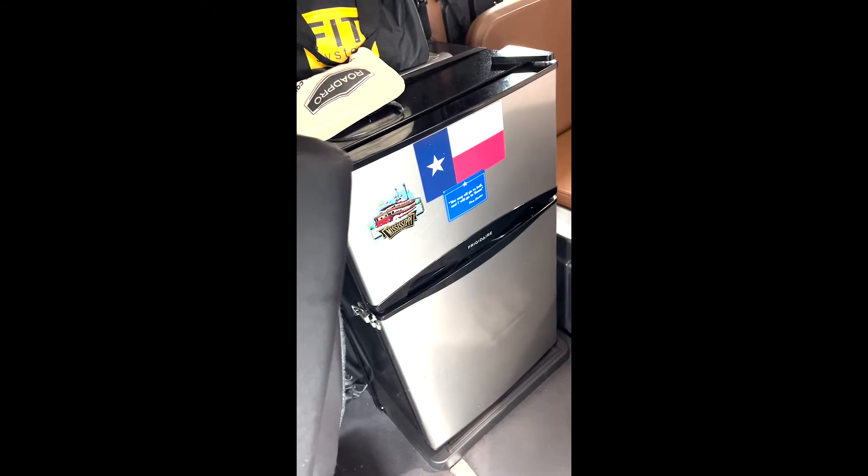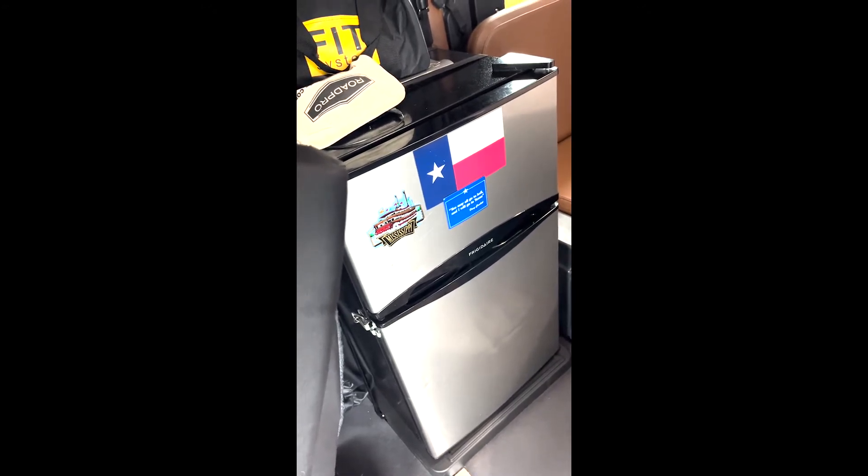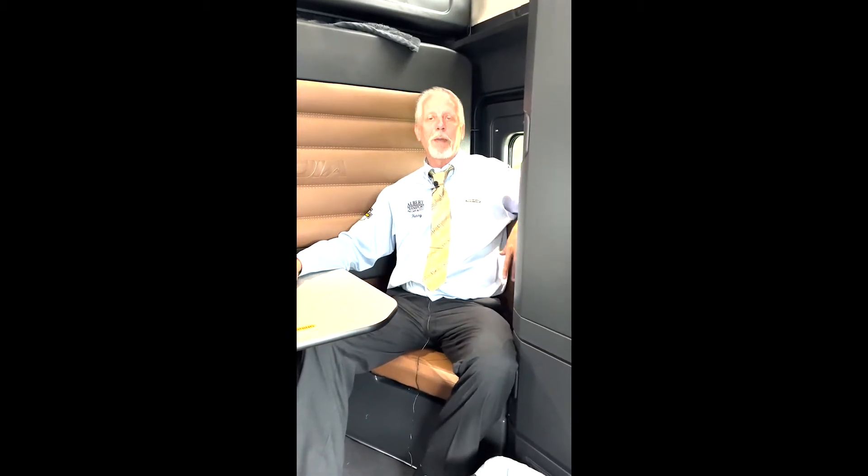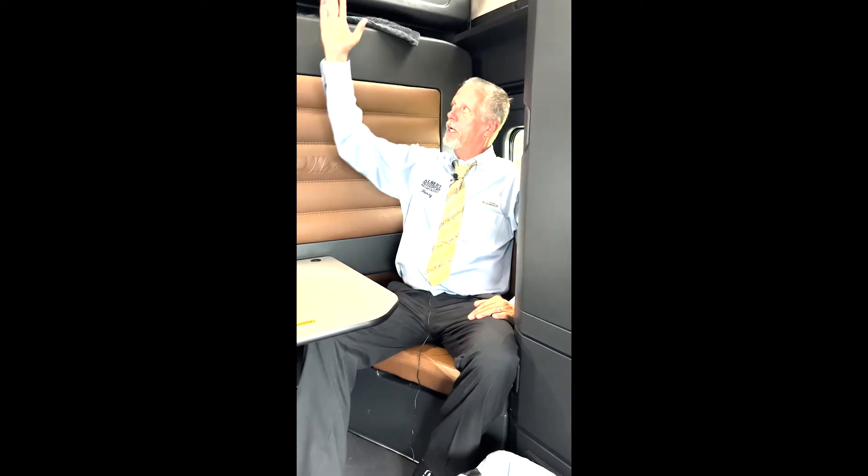There's a refrigerator with a freezer — with the refrigerator prep kit I was able to put a dorm-style refrigerator in here. One of the bonuses of having the freezer that I really like: I can bring along ice cream.